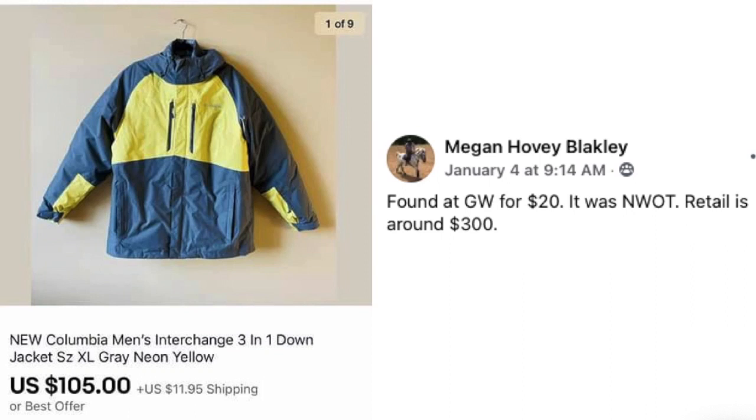Megan Blakely found a Columbia men's down jacket at Goodwill for $20 — new without tag, retail price around $300. She paid $20 and it sold for $105.